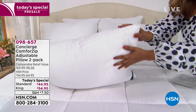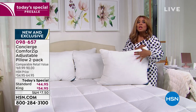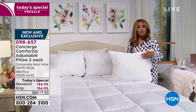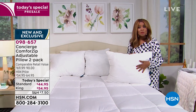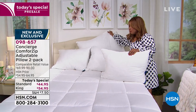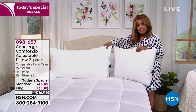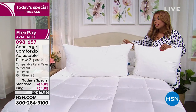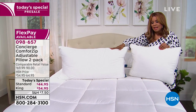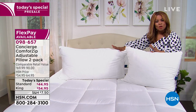Before we dive into features, let's talk value. Shopping the market for customizable pillows means really expensive price tags. We're offering a set of two — your choice of standard or king size. What you're seeing in my right hand is the king size, great for king or California king beds or a loftier look. The standard is probably going to be the most popular. You'll get the set of two at an incredible value.